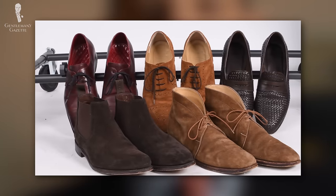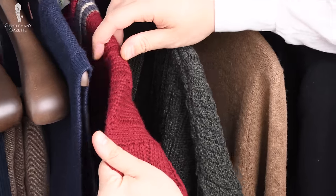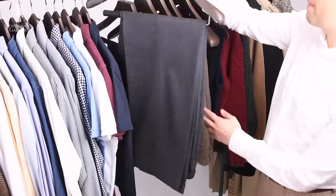Welcome back to the Gentleman's Gazette. In today's video, we discuss what goes into a business casual capsule wardrobe so you maximize the outfits you can get from very few but classic and versatile wardrobe pieces.